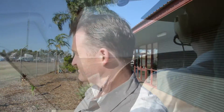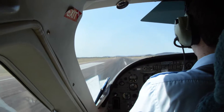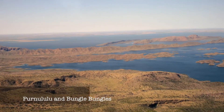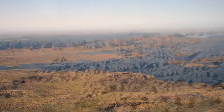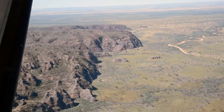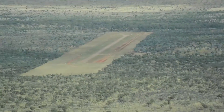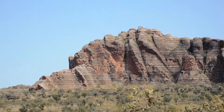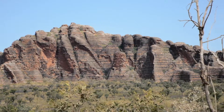Kununurra Airport in far north-western Australia. Welcome to the Bungle Bungles, otherwise known as the Purnululu National Park — one of the most amazing parts of Australia.